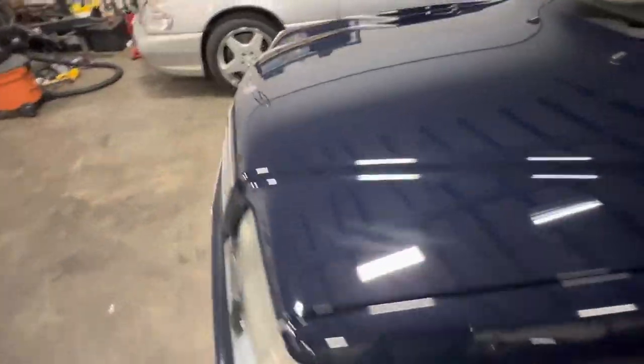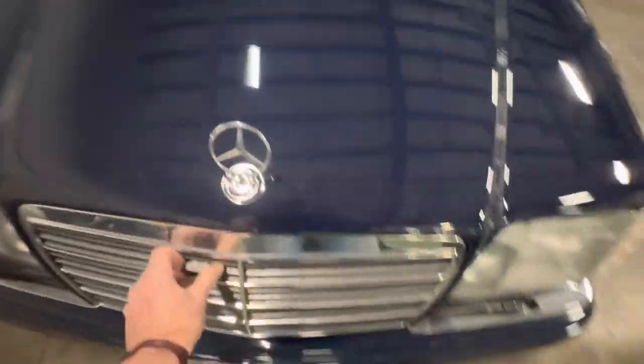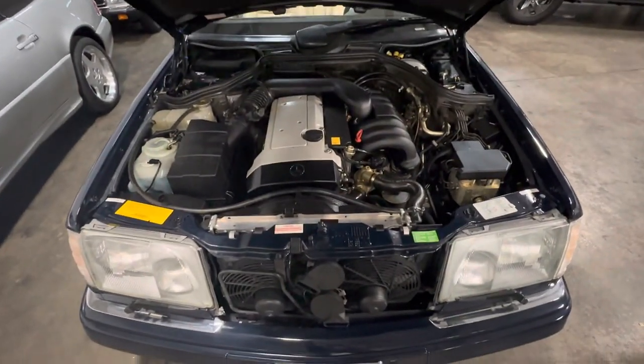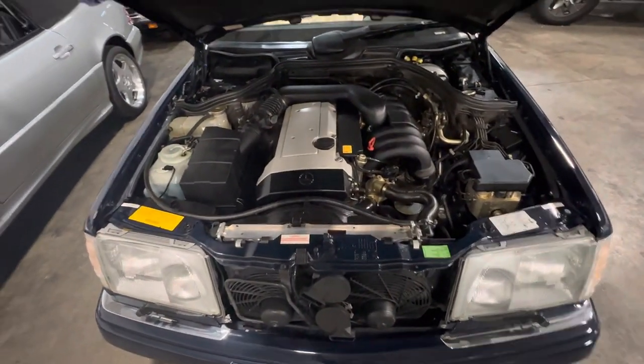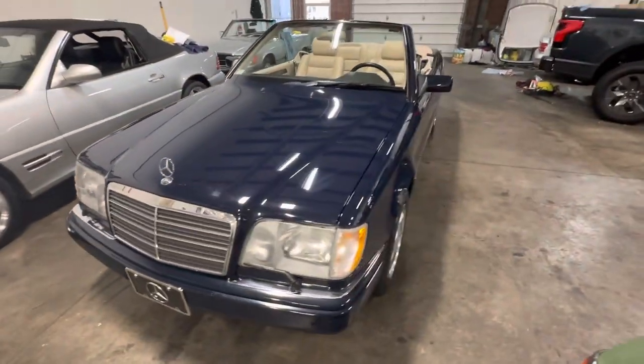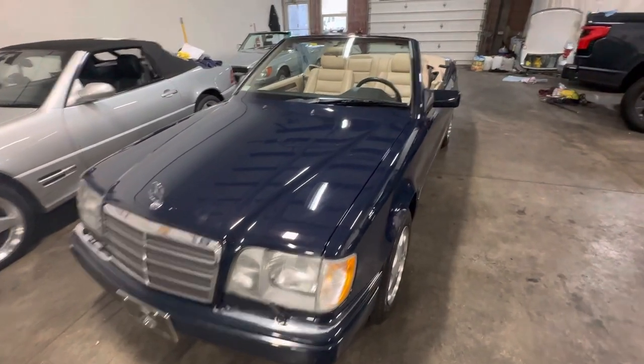It's having a full paint correction this evening. Gorgeous car — all original paint. You'll see the paint meter readings. It's a two-owner car with all original paint.